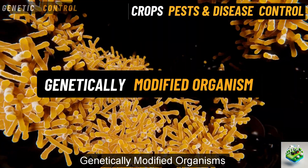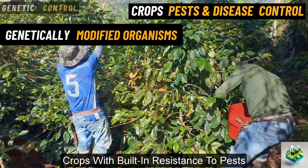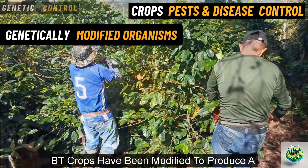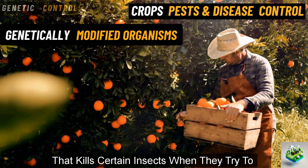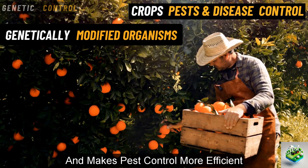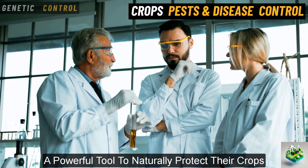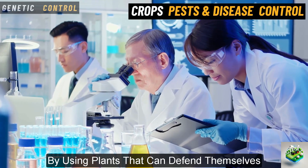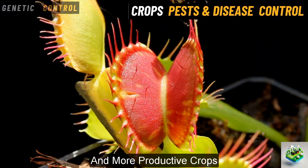Genetically modified organisms, GMOs. In some cases, scientists use genetic engineering to create crops with built-in resistance to pests. For example, Bt crops have been modified to produce a natural toxin from Bacillus thuringiensis that kills certain insects when they try to eat the plant. This reduces the need for chemical pesticides and makes pest control more efficient. These genetic control methods offer farmers a powerful tool to naturally protect their crops, making farming more sustainable and less reliant on chemical treatments. By using plants that can defend themselves, farmers can focus on growing healthier and more productive crops.